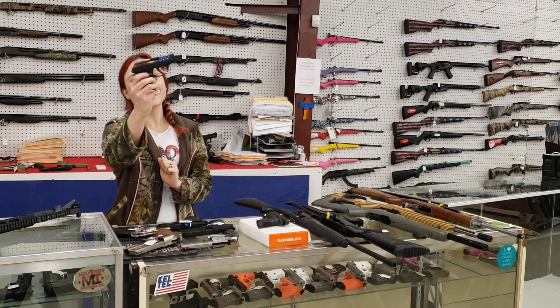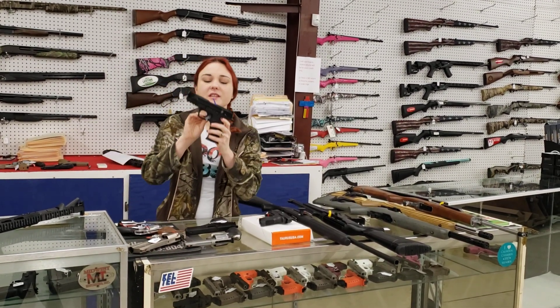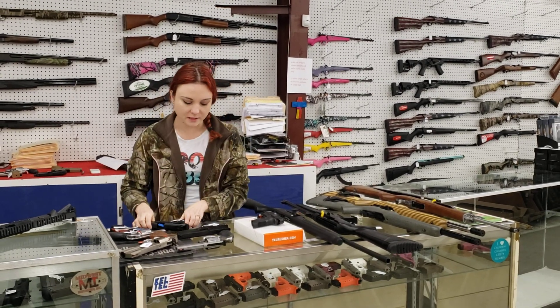Absolutely beautiful little LCP with the American Flag Cerakote, $250. Smith & Wesson M&P 22s are back in stock, y'all, in the full size and the compact. Full size is going to run you $355 plus tax.